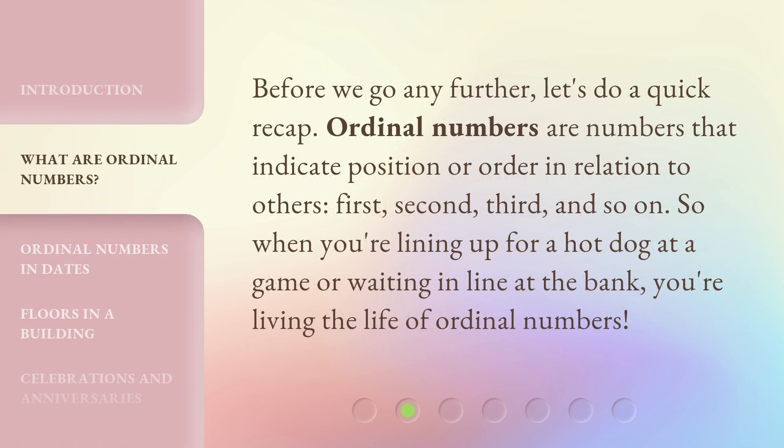Before we go any further, let's do a quick recap. Ordinal numbers are numbers that indicate position or order in relation to others — first, second, third, and so on. So when you're lining up for a hot dog at a game or waiting in line at the bank, you're living the life of ordinal numbers.